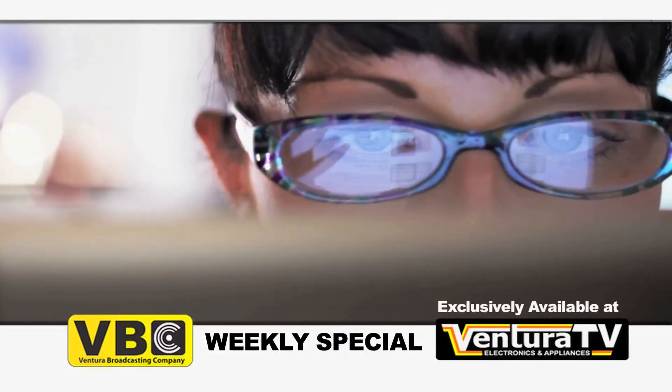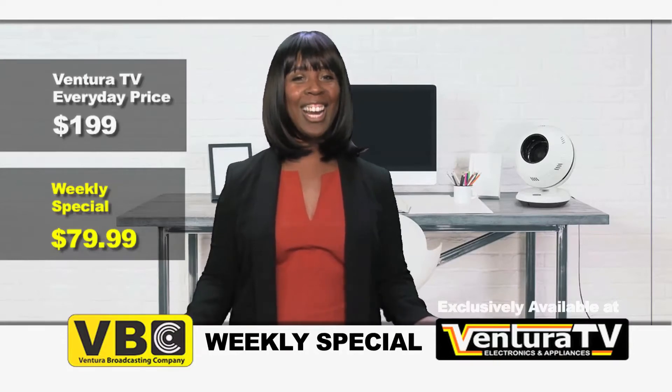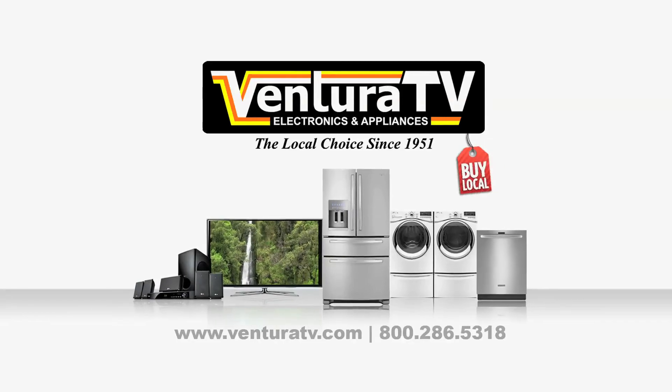You can check all our great deals online now at VenturaTV.com. I'm Carrie and I'll see you next week with more incredible savings from Ventura TV Electronics & Appliances.